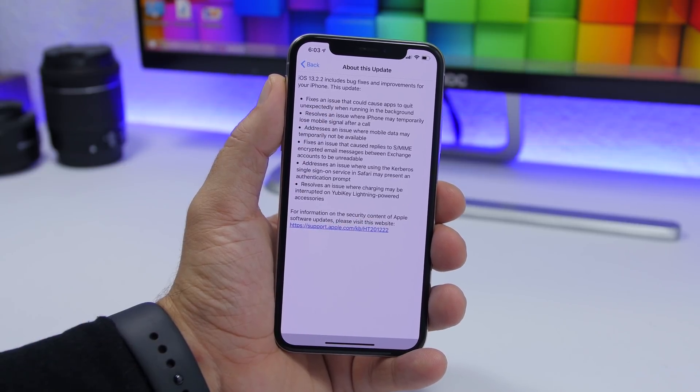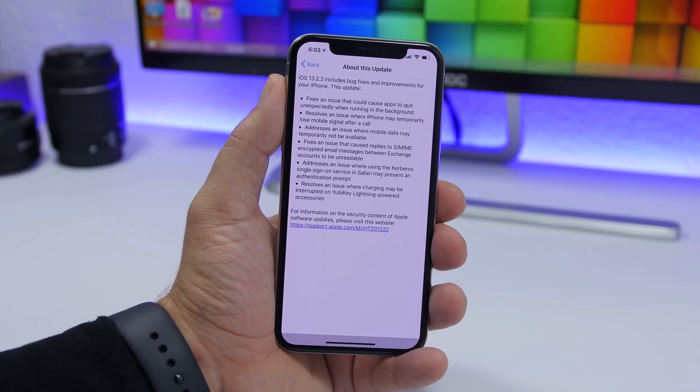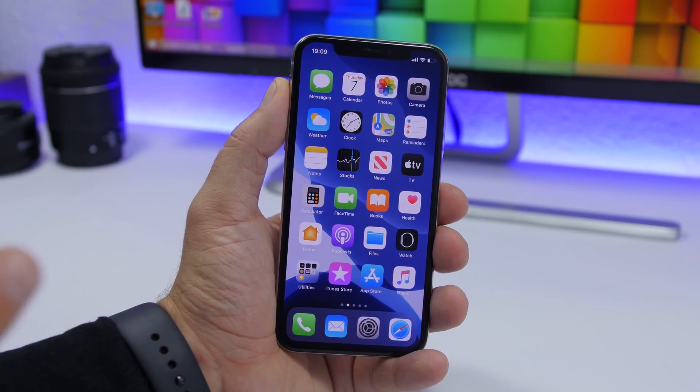If you have been having that issue with multitasking — apps quitting in the background without you closing them — this update should fix that. So go ahead and update immediately to iOS 13.2.2.